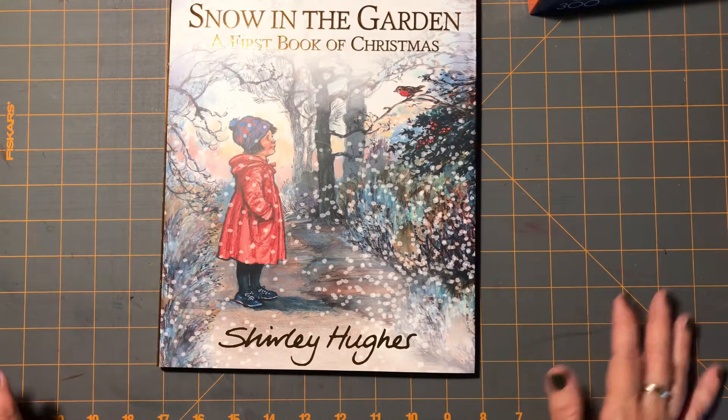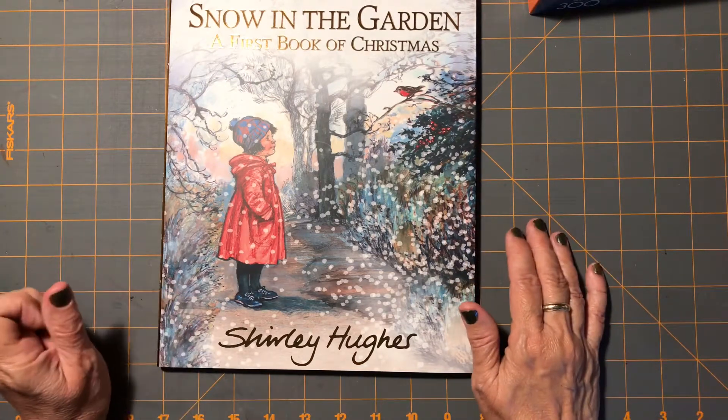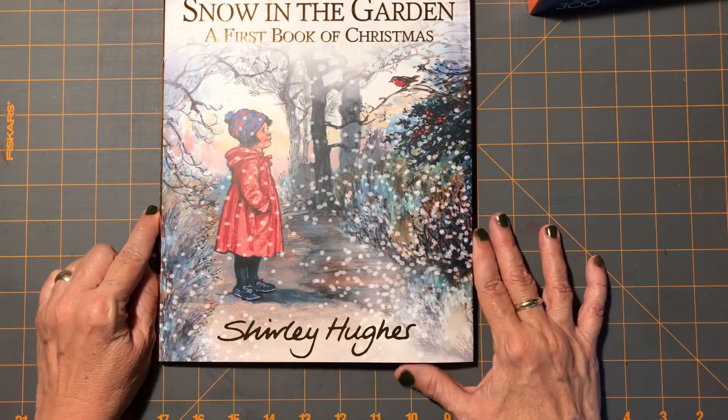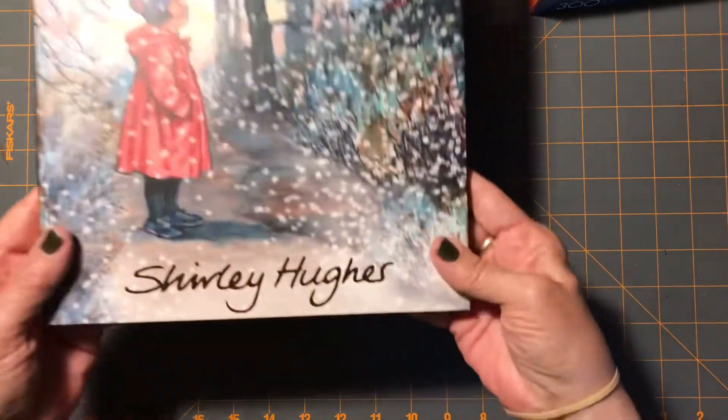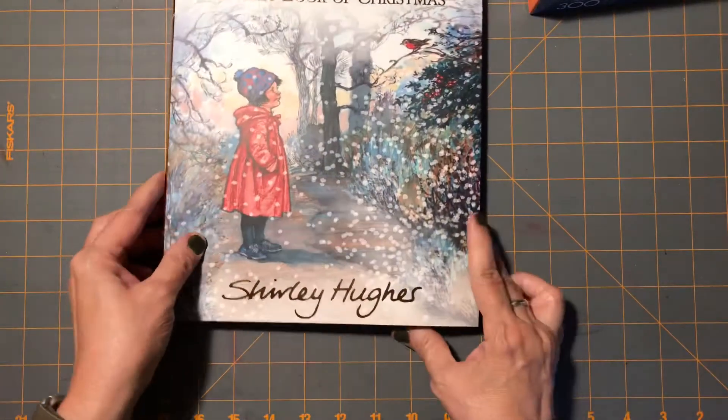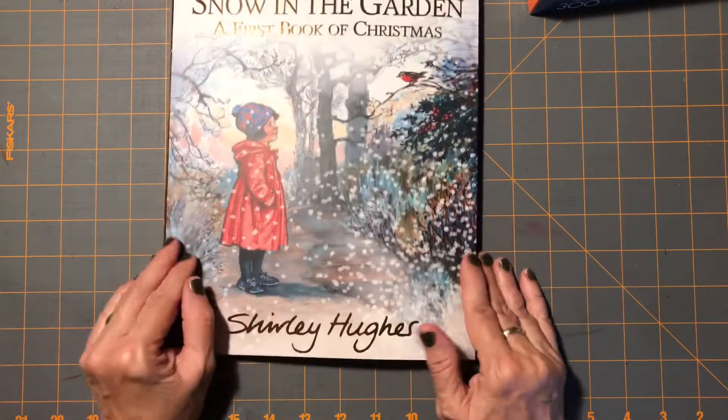Back when Kristen, my daughter whose daughter is getting this book, was just a little girl, a good friend of mine, Barb, told us about Shirley Hughes. And I just fell in love with all her books and loved reading them to my kids.